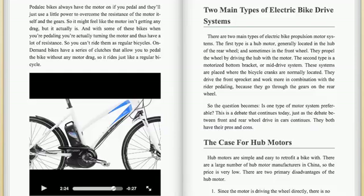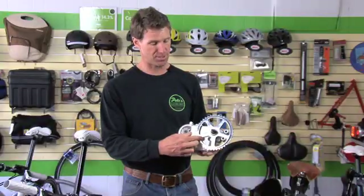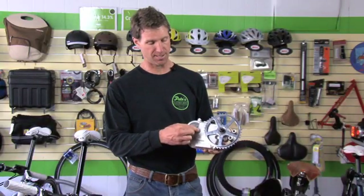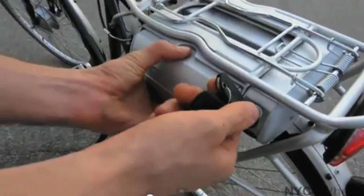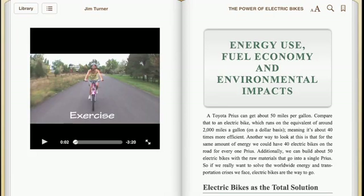The Electric Bike Book covers all types and features of electric bikes, including the types of motors, the difference between pedal assist and throttle powered systems, the quality of batteries, mileage range, energy efficiency, and the health benefits you get from riding.